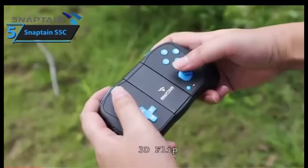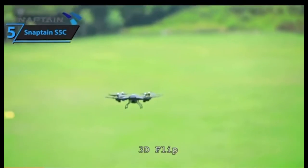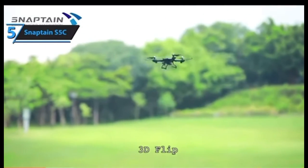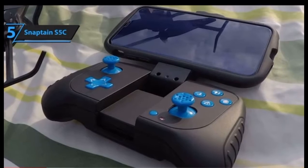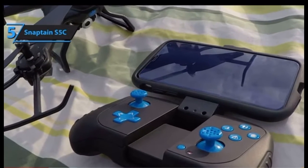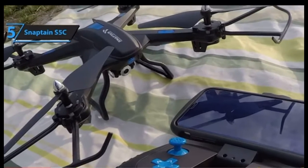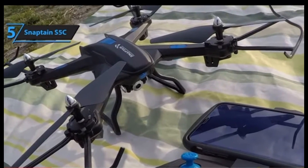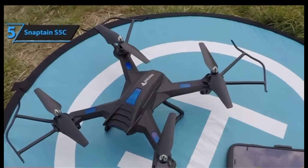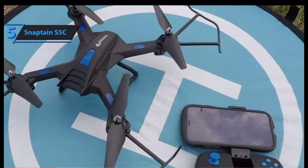The S5C is packed with various modes including voice control — you can input voice-based commands to make your drone fly a certain way, perform flips, 360-degree spins, and even barrel rolls. Just like most high-quality drones, the S5C is outfitted with a remarkable camera. What really sets it apart is its 80-meter range, giving you a clear overview of pretty much everything below.